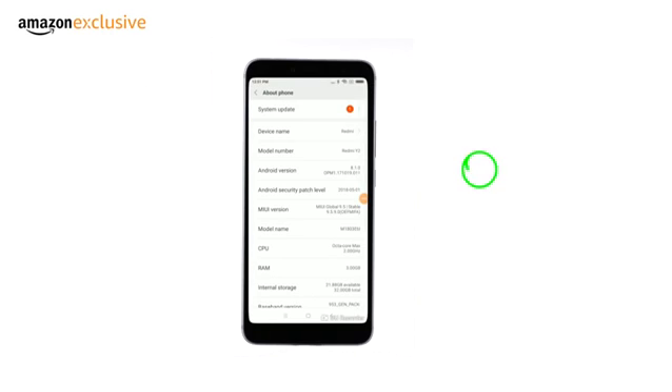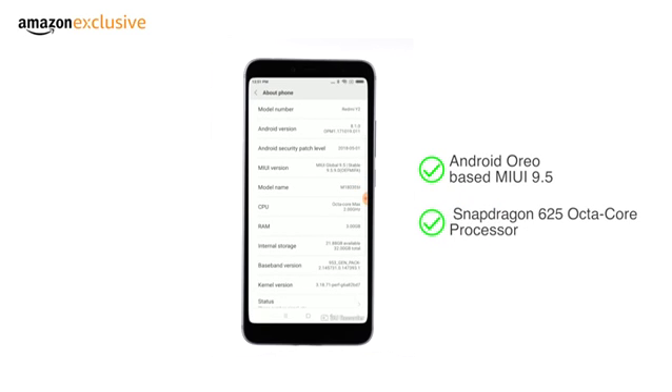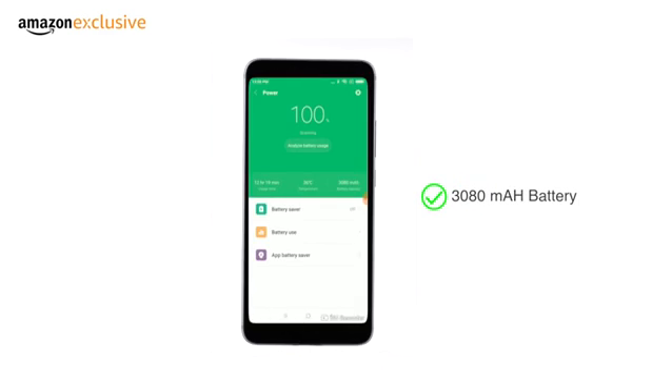The Redmi Y2 runs on Android Oreo-based MIUI 9.5 and has the Qualcomm Snapdragon 625 octa-core processor, which makes it suitable for gaming and multitasking. This phone is powered by a 3080mAh battery.